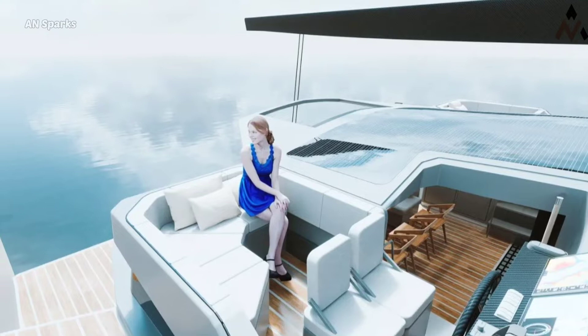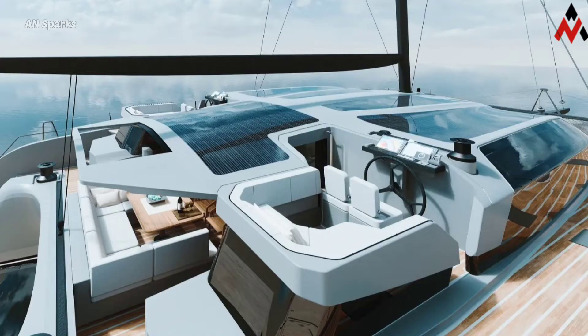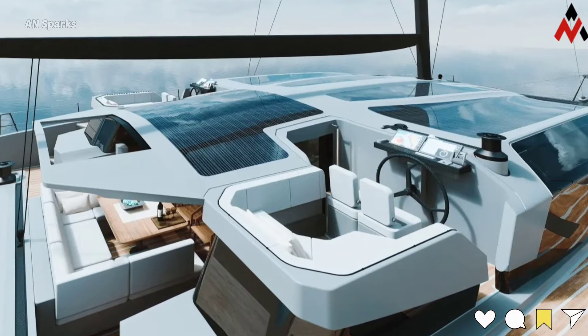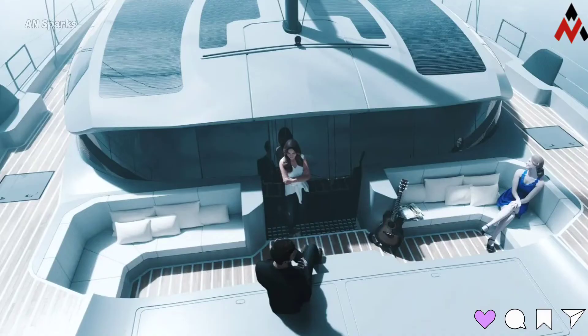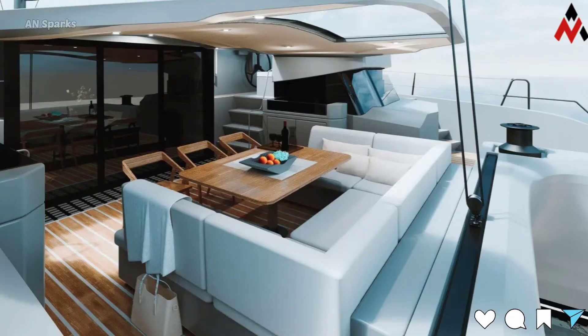Developed by Germany hybrid catamaran builder Maui Orchard in collaboration with designer Mathis Grains, the Slider 80 is the fourth model from the manufacturer. Maui also has the Slider 49, Slider 60, and Slider 65 in its offer, with all its catamarans being built to offer the highest seaworthiness and quality.